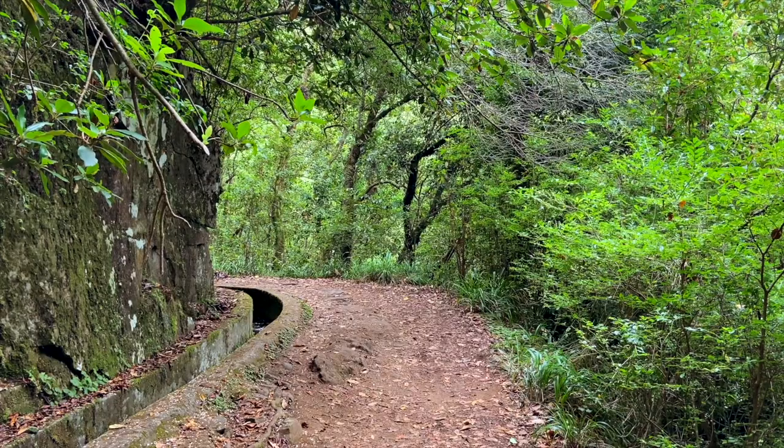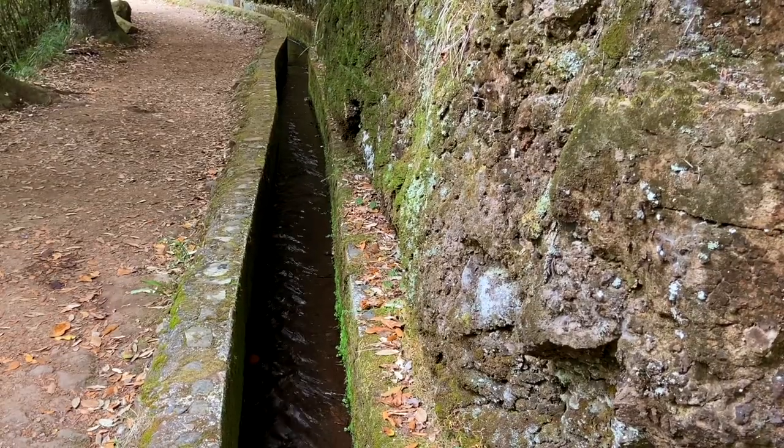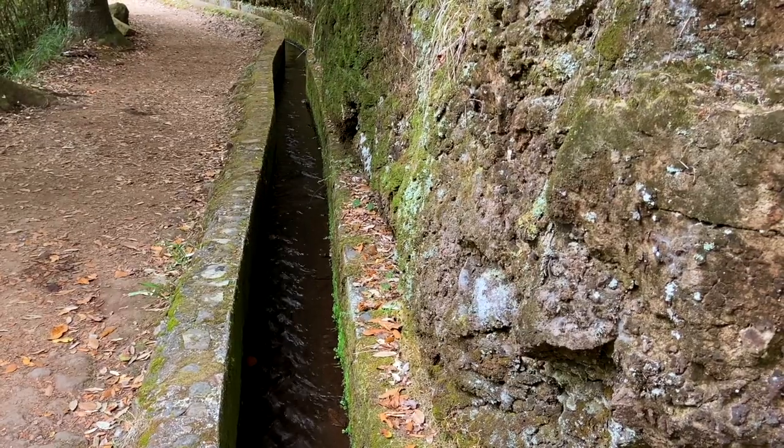Then we go for lunch — we just found out we've got drinks included, including wine. I always find that out! So what are levadas? See those channels? They're a type of irrigation system used above a thousand meters, and they use the water for farming, human consumption, and electrical energy.